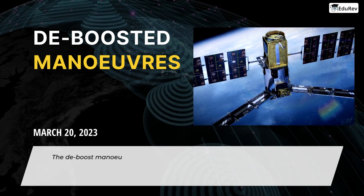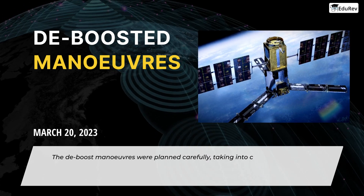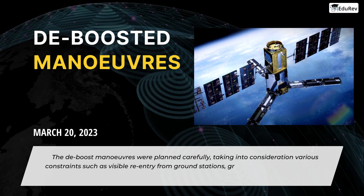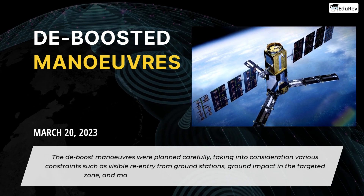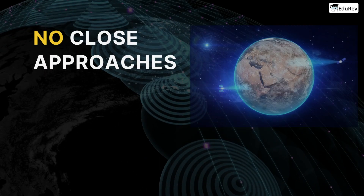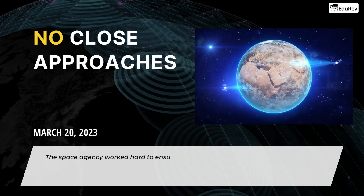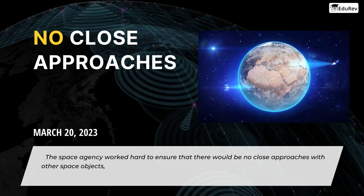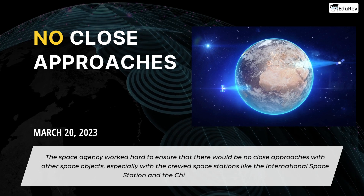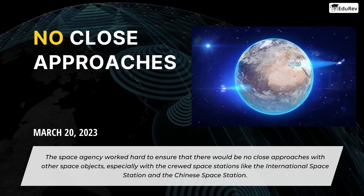The DeBoost manoeuvres were planned carefully, taking into consideration various constraints such as visible re-entry from ground stations, ground impact in the targeted zone, and maximum thrust and firing duration of the thrusters. The space agency worked hard to ensure that there would be no close approaches with other space objects, especially with crewed space stations like the International Space Station and the Chinese Space Station.